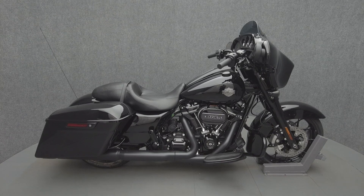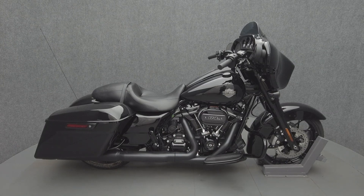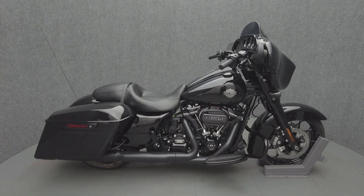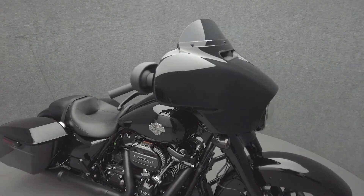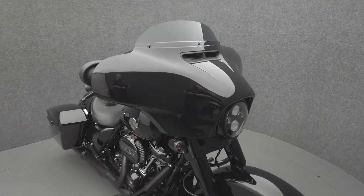Hey everyone, this is Keegan from National Power Sports. This 2023 one-owner Harley-Davidson Street Glide Special with only 16 miles passes New Hampshire State Inspection and runs well.